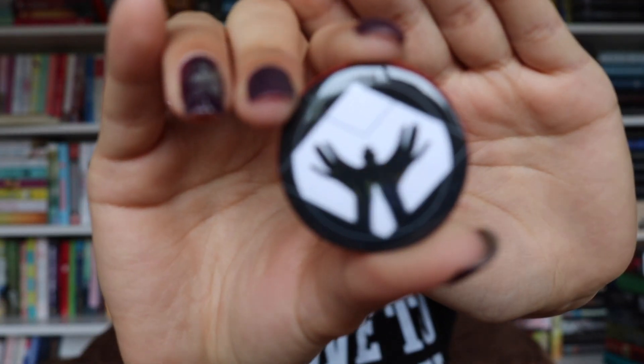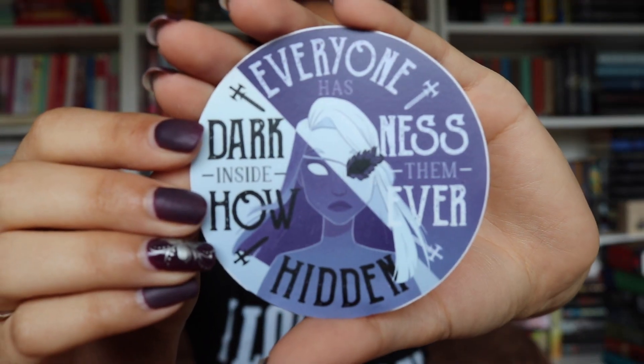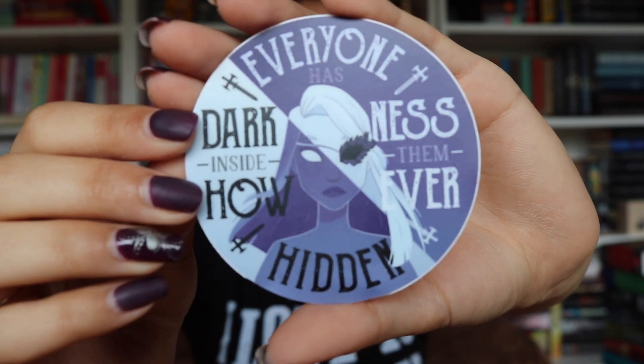The next item is the pin that matches the spoiler card. Next is a sticker by Jamila Mejia — I hope I'm saying that properly. The sticker says 'Everyone has darkness inside them, however hidden,' and this is a quote from The Young Elites by Marie Lu.